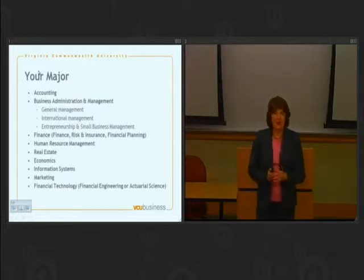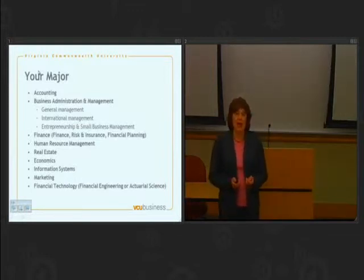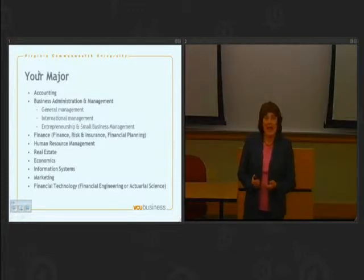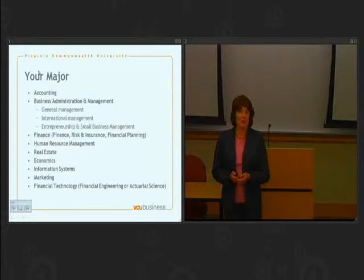We've got some special ones. Under business administration and management, which we commonly just shorten to call management, we've got a general track, a track in international management, and a track in entrepreneurship and small business management. If you think you're going to be interested in international business, then you'll probably be interested in the international management track. If you think you want to start your own business or you have a family business that you're going to be a part of, then I would take a look at the entrepreneurship and small business management track.